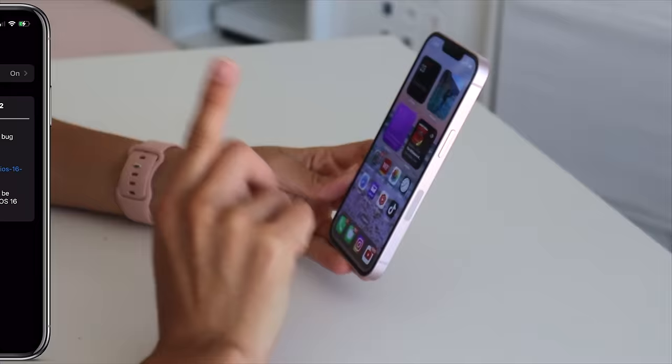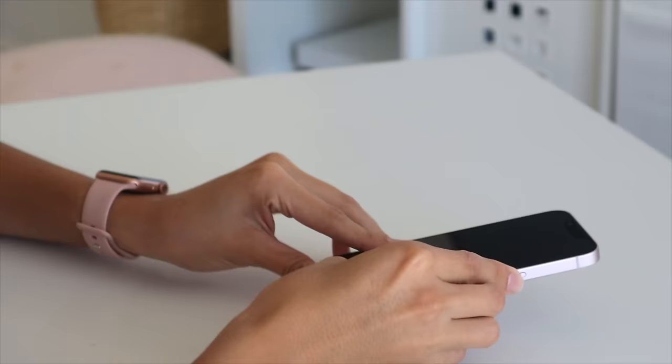You have to be an Apple developer to download this update. I paid for it so you guys can see the new update. I'm so scared to do this because last time it literally broke my iPhone. I've had the update for about three days now — it's not working. Now we're going to wait for my iPhone to update.